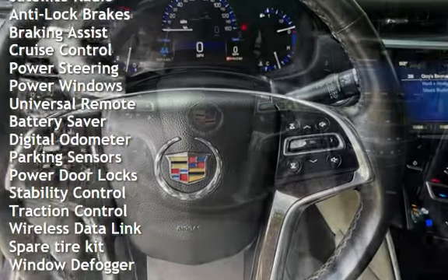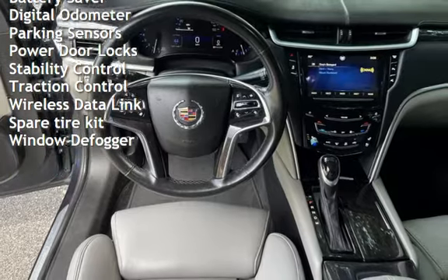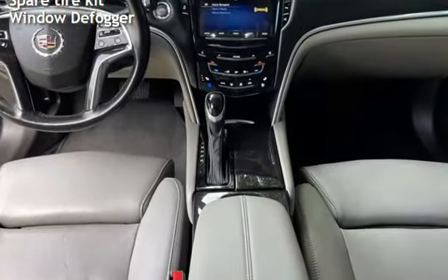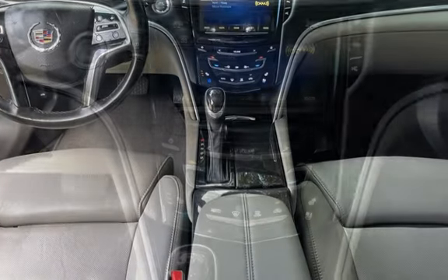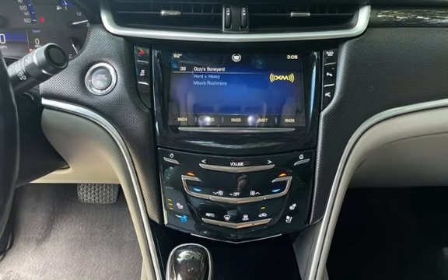Additional features include cruise control, power steering, power windows, universal remote, battery saver, digital odometer, parking sensors, power door locks, stability control, traction control, wireless data links, spare tire kit, and window defogger.